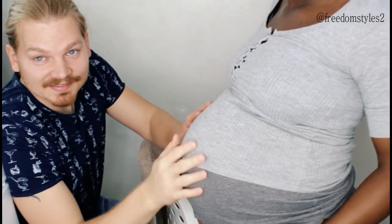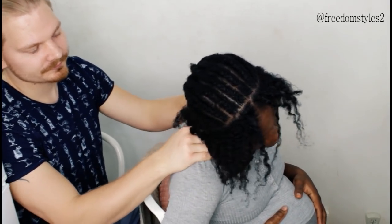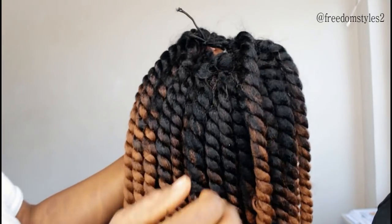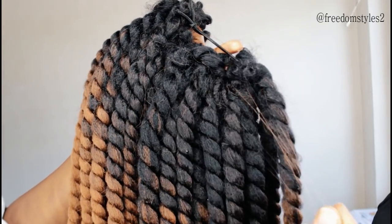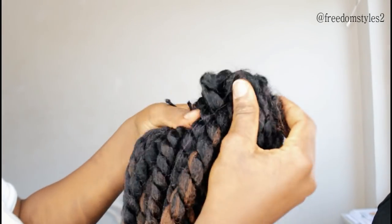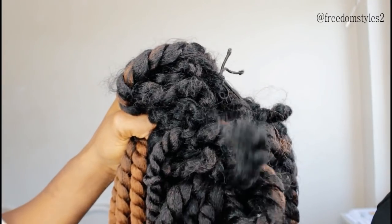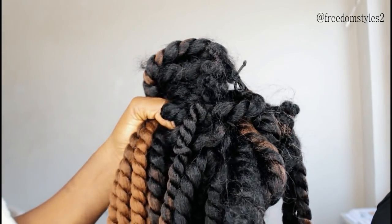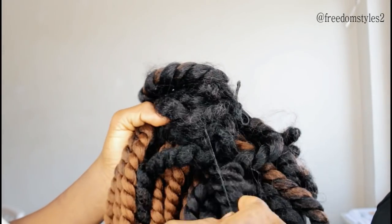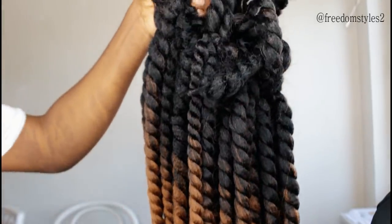Hey guys, see this beautiful belly! Hello guys, in this video you will see me in labor fixing my hair. I was 41 weeks pregnant. Can you imagine - 41 weeks pregnant, there I was in labor, and I was like: I must fix my hair. In this video, my husband will be the one to help me.